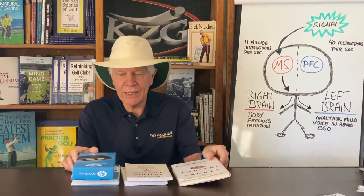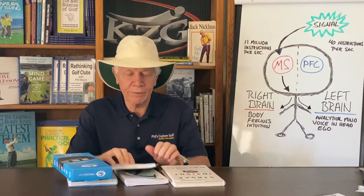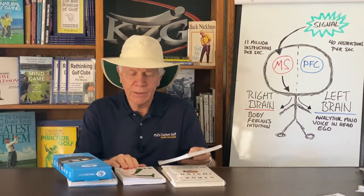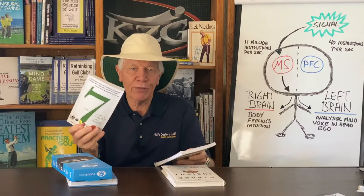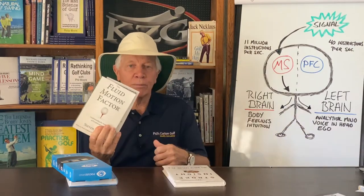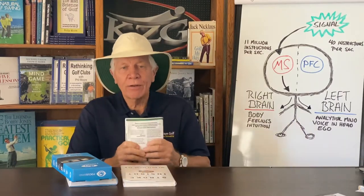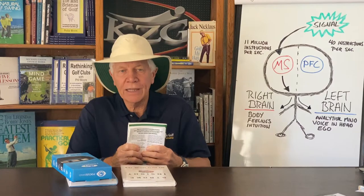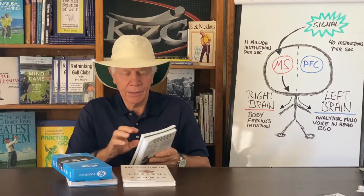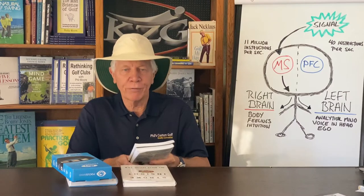Yellen wrote two really great books. He wrote The Seven Secrets of World-Class Athletes and The Fluid Motion Factor. He instructs at Iowa, but he also works in Florida with David Ledbetter. He's really done great stuff on brain physiology and effective thinking.